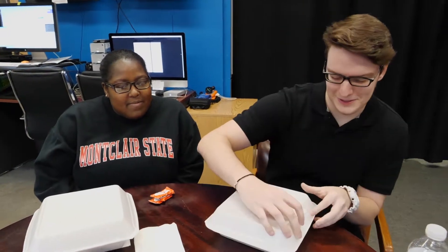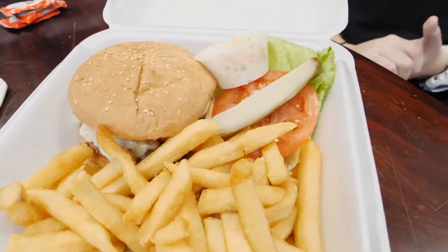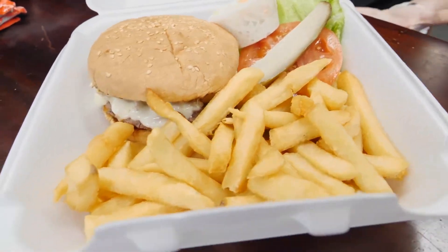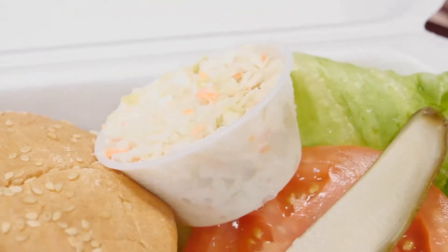So I got an M&M burger. It comes with mushrooms and onions — I did not get the onions because I don't like onions, but I do like mushrooms. It also comes with a pickle, tomato, lettuce, and some coleslaw, which I would not eat because I don't like that either.